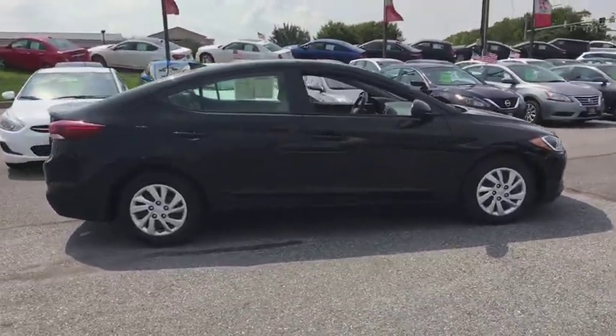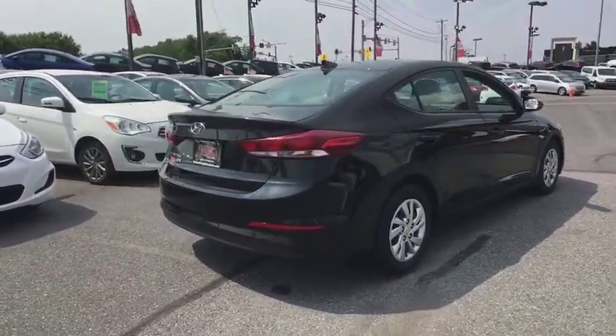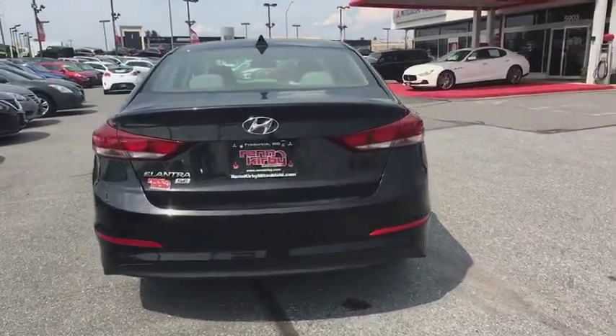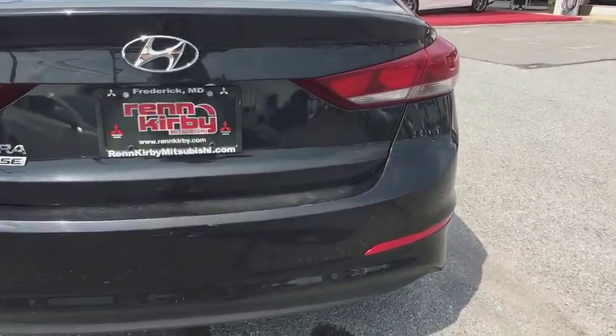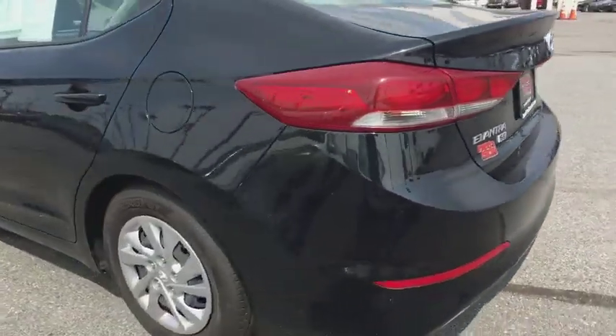This vehicle has less than 45,000 miles. Here are some of this vehicle's great options: front wheel drive, electronic stability control, trip computer, tachometer, outside temperature gauge, four-piece floor mat set, power rear window sunshade.